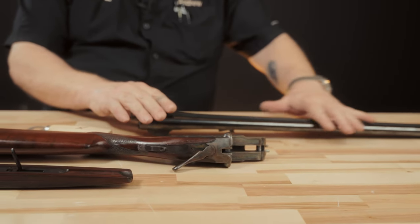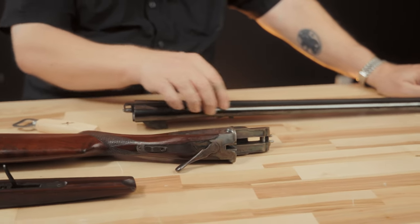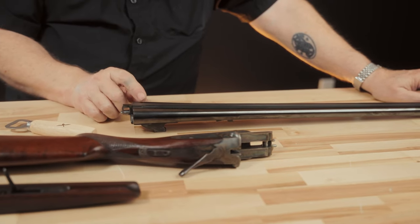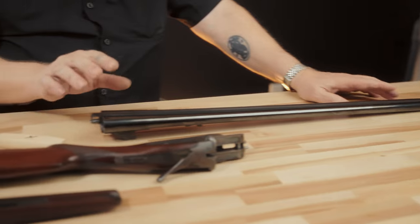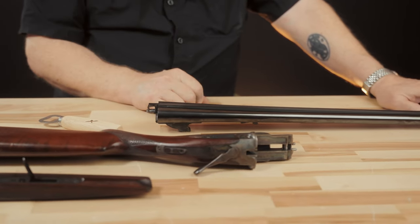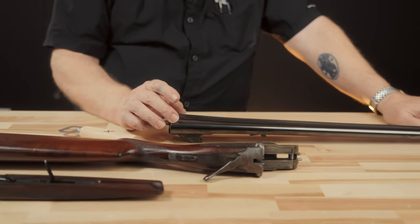We can tell these barrels have been re-blued simply because they're the wrong color and the wrong polish on the metal. These barrel sets were all rust-blued from the factory — they were never hot-blued. This shiny blue-black finish is indicative of hot salt bluing, which didn't really occur until after World War II. So the barrel set has obviously been re-blued — that's a detractor, but it's been done well and presents well. The good news is these barrel sets were brazed rather than soldered, so they'll typically withstand a hot salt blue tank without separating, which is a problem on some older double barrel sets.